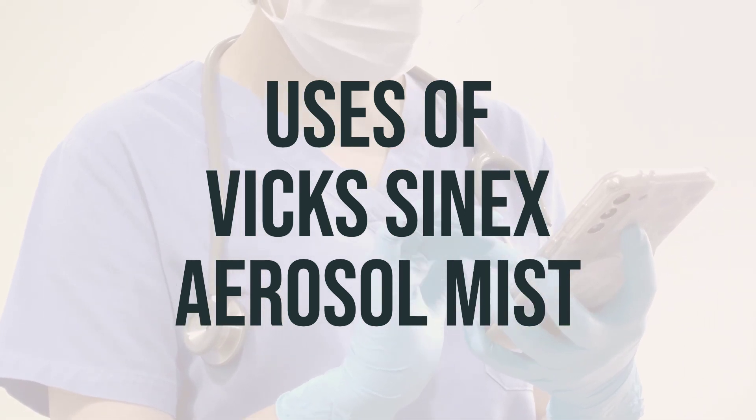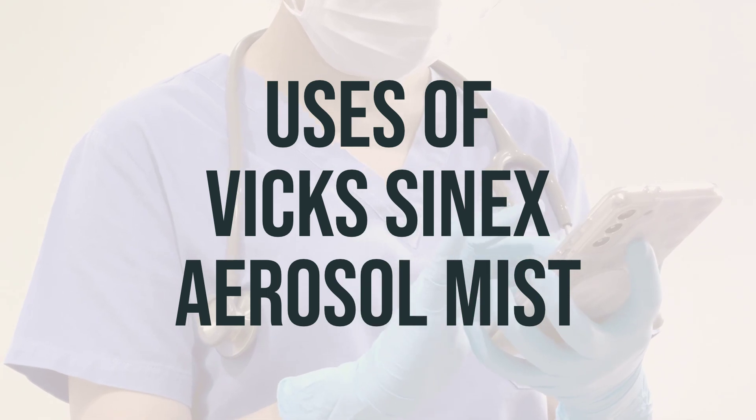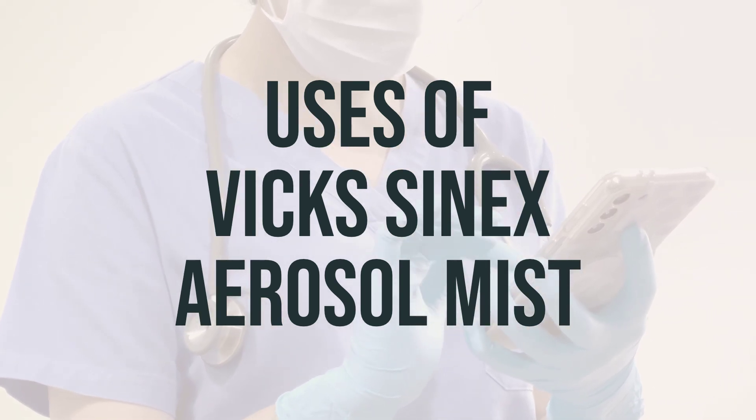It is important to use this medication as directed by a doctor and to not exceed the recommended dosage. This medication is typically used as needed, and the best time to use it is when you are experiencing nasal congestion.